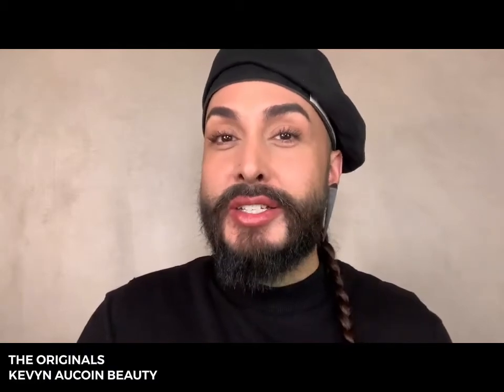Hi, I'm Nick Lujan, Director of Artistry and Education for Kevin Aucoin Beauty, and today we're going to take a journey through memory lane and visit some of the most iconic and original products designed by the master of makeup and our brand founder, Kevin Aucoin.